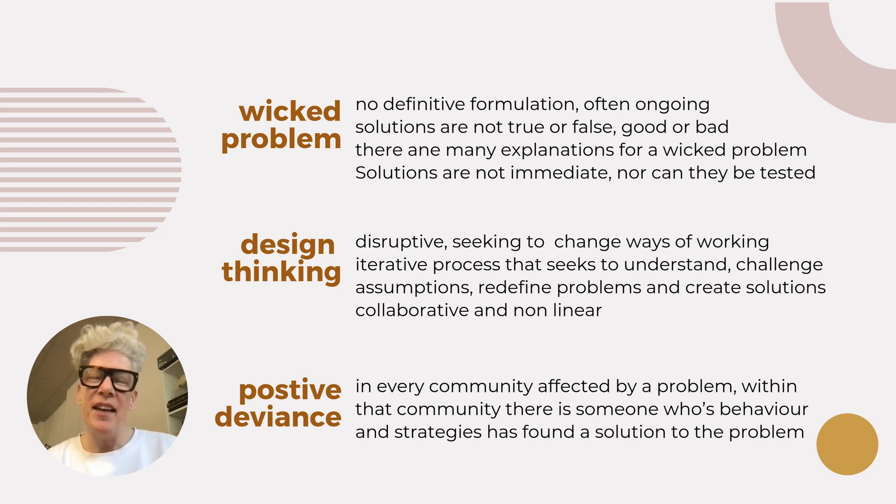A wicked problem is a social or cultural problem that is difficult to solve because of its complex and interconnected nature. A good example would be homelessness or the current situation with the environment. One of the hallmarks of a wicked problem is there's no way of knowing if a solution is final, one of the reasons being that society is constantly evolving.